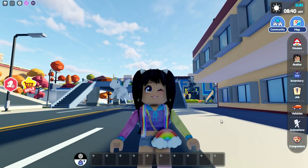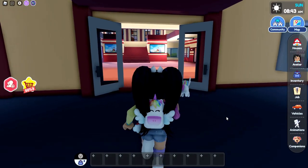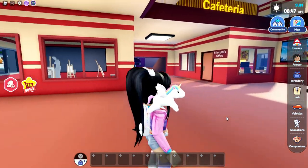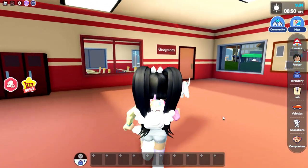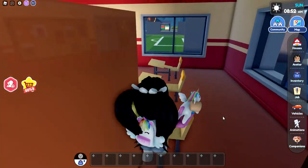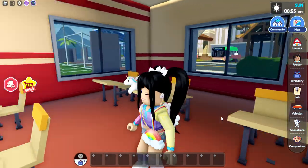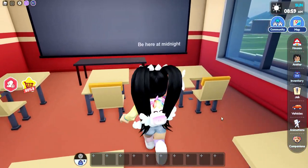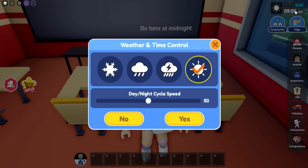Now that the snow has cleared, we're going over into the school. We're going to be looking for the geography class — there it is. We go inside and as of right now everything looks normal, it's just a normal typical day of school. But there's a sign that says 'be here at midnight.'